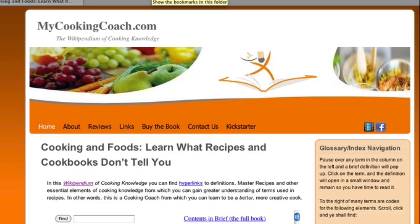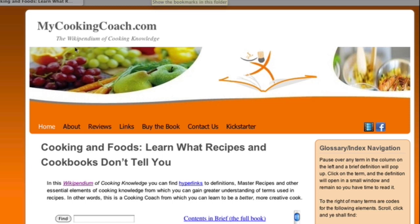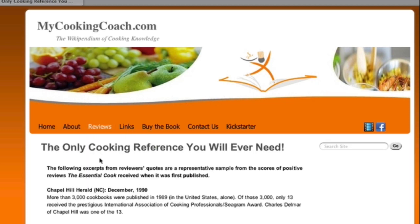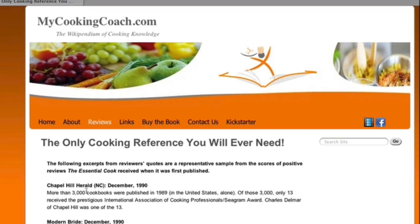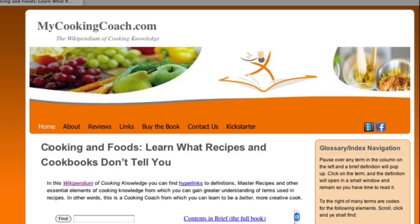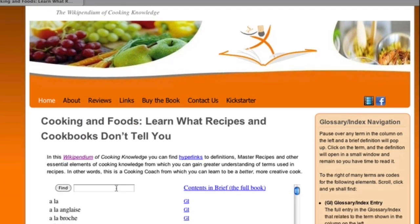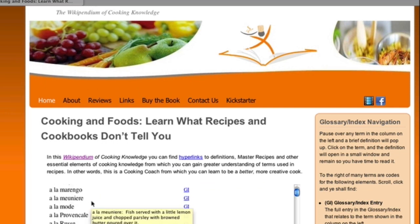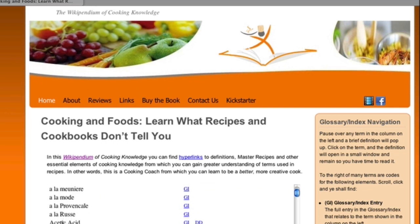The result is MyCookingCoach and MyCookingCoach.com, which I call the Wikipendium of Cooking Knowledge. Let's take a look. Here we are on the home page, where you can read about the website, even me if you like. The real meat of this home page is this glossary index where you can see definitions and other information for over 1,100 terms you'll find in recipes — foods, ingredients, tools, and techniques.